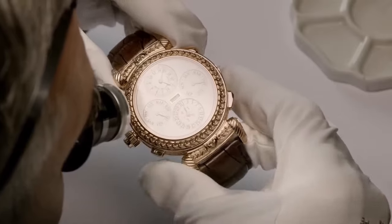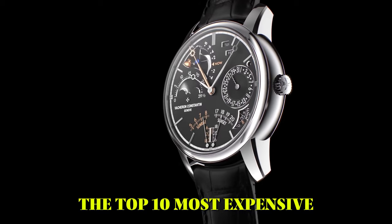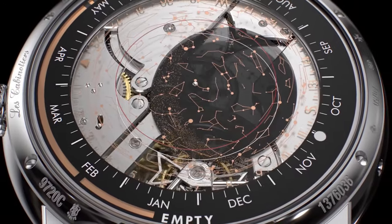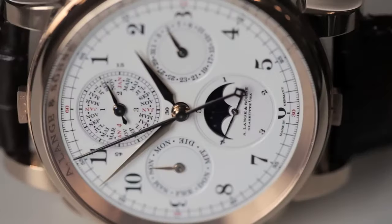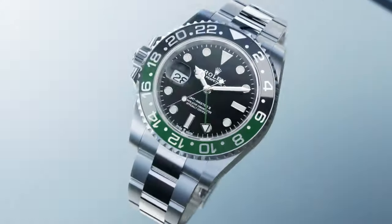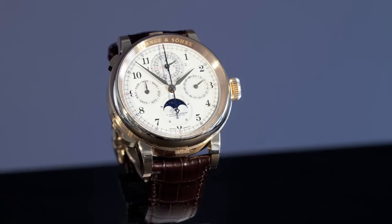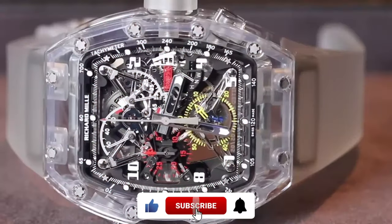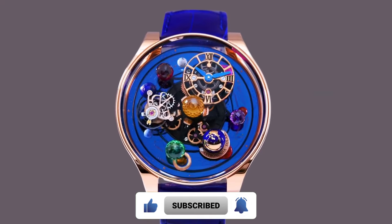The top 10 most expensive watches in 2024 showcase exquisite craftsmanship and technological innovation. These horological marvels not only transcend time but redefine opulence. As enthusiasts marvel at these exclusive creations, they embody the pinnacle of sophistication and status in the realm of haute horlogerie. Don't forget to subscribe to our channel and hit the bell icon for our upcoming uploads. Until next time, goodbye.